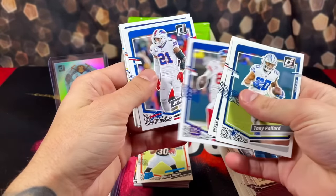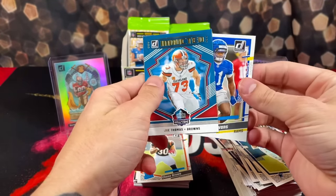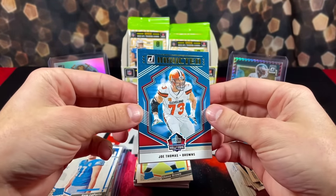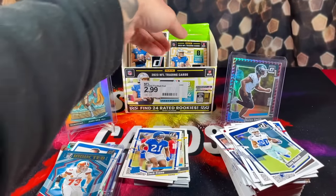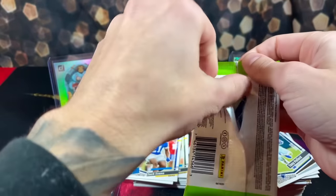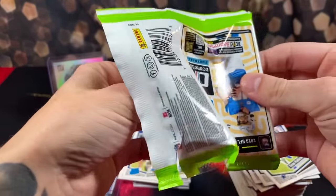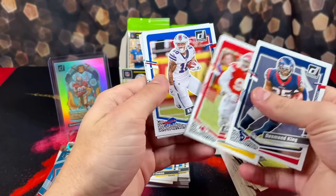We got Pollard, Mills — fly through the base. We got Zach Evans and a Joe Thomas Inducted insert — first time I've seen this insert. We got Desmond King, Chris Jones, Tyson Campbell.